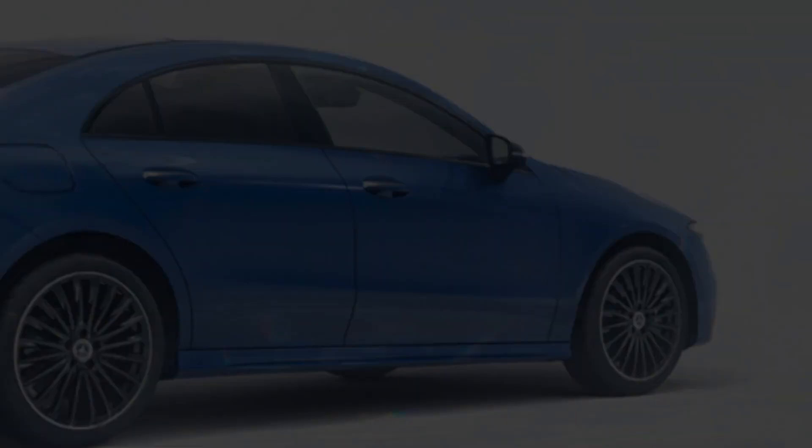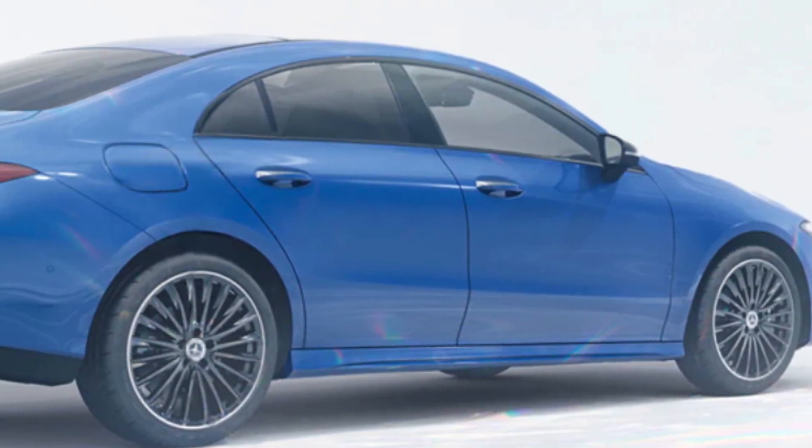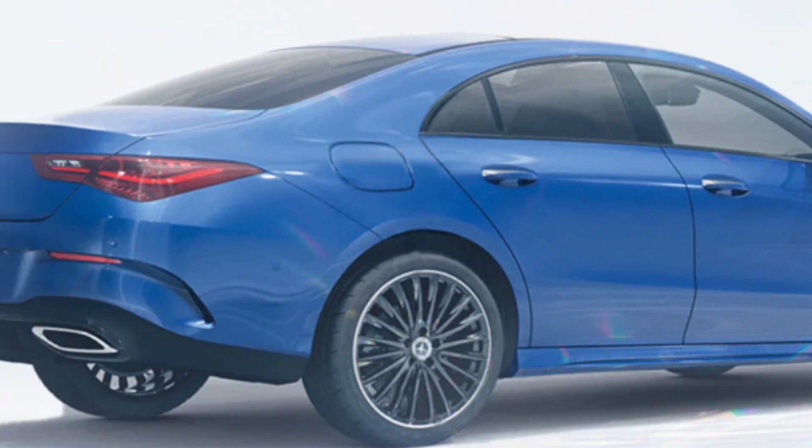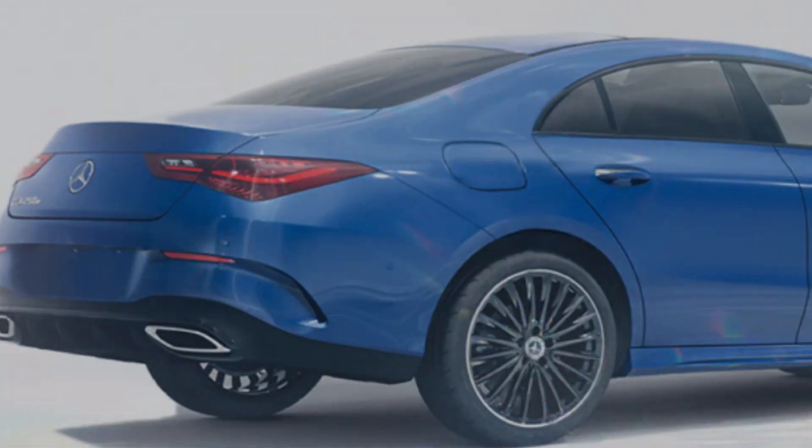Cargo space and interior room: Given its coupe-like profile, the CLA class isn't particularly roomy inside — it's a sacrifice you make for the sake of fashion.